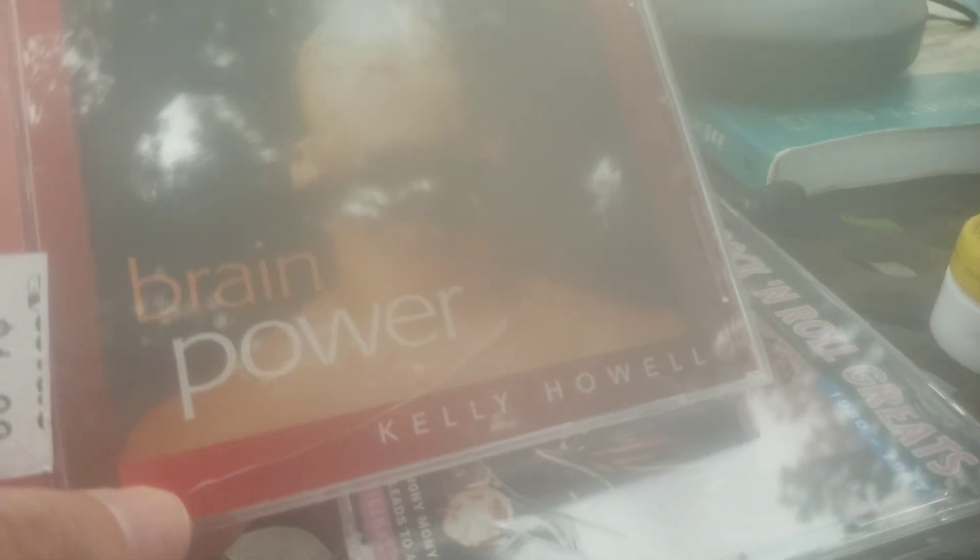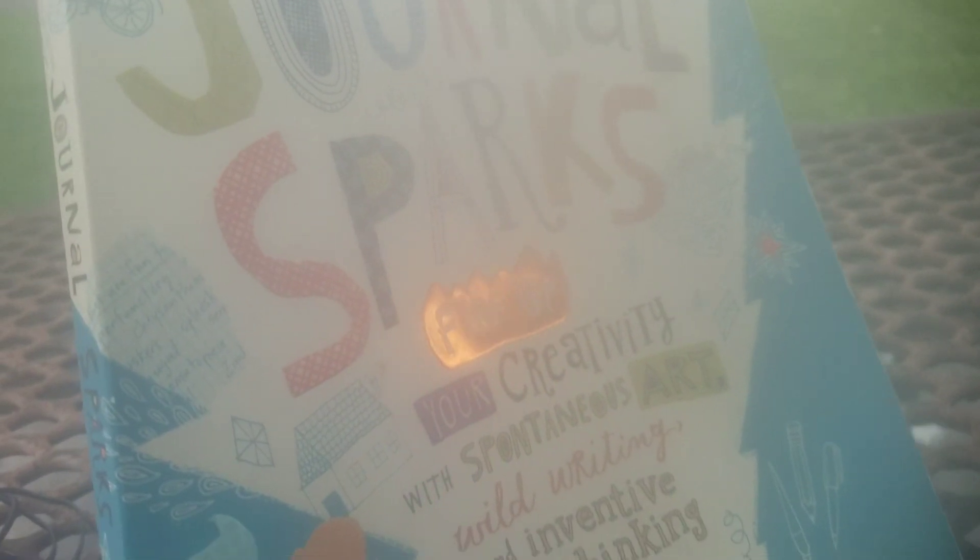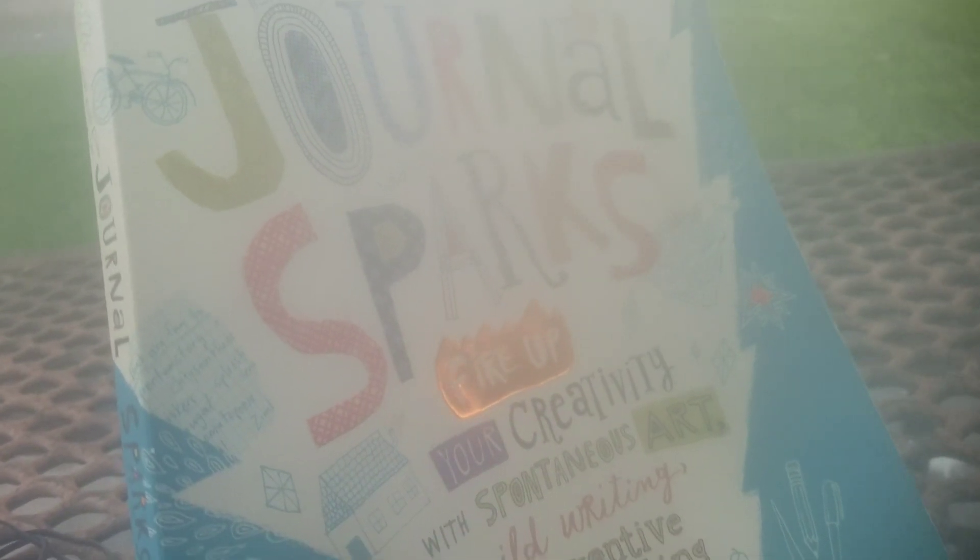These are my CDs — I might sit here and listen to CDs. This is Madonna. My brain power CD, which I might need right now because of that loud noise — I don't know if you can hear me. And an 80s rock and roll greats. My Walkman, of course. Lip balm. I should have brought a water bottle. My Journal Sparks — they have ideas for stuff you can do when you're out and about outdoors. There's a trail that goes around.